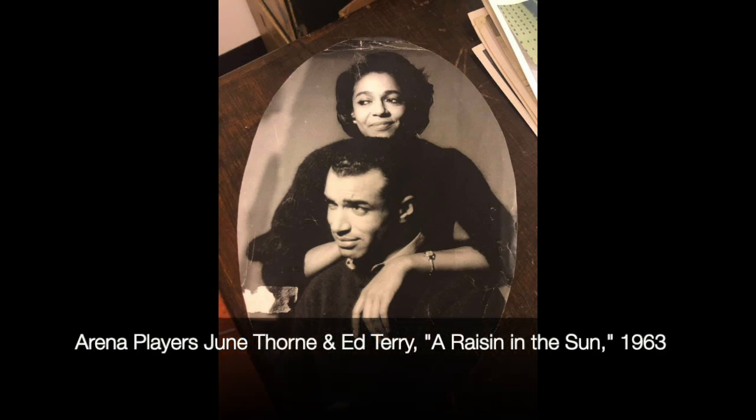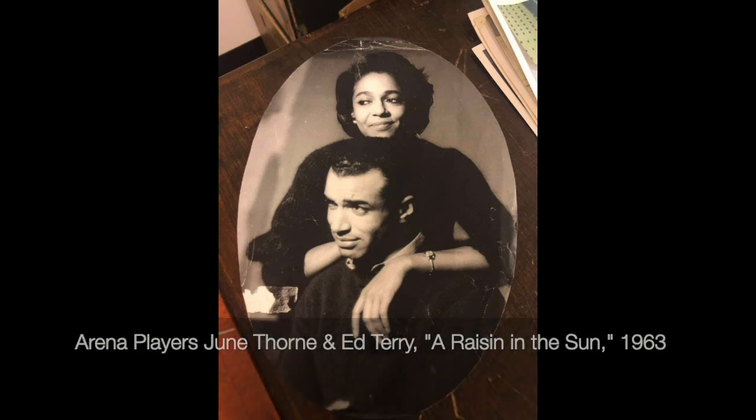Hi, everybody. Thanks for tuning in. Arena Players, as you've heard, has been around since 1953. It was a place where African Americans came because they had nowhere else to go — that is, African American artists and theater practitioners. They came here because they had nowhere else to go. And over time, we've become that safe space, that creative space for a lot of African Americans.